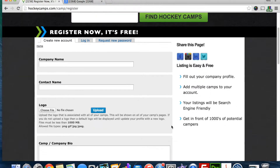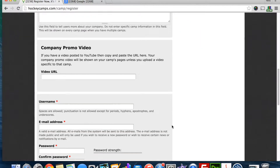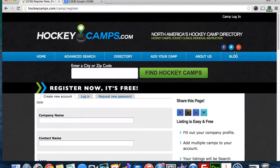Here is how it works. Camp owners sign up and create a profile. This process is quick and usually only takes several minutes. Once you have created a profile, you can add as many camps as you wish within your profile. Your camps are then posted on the website.